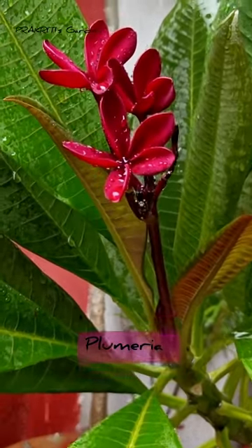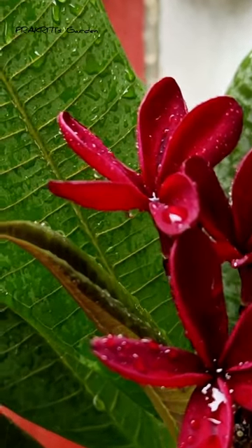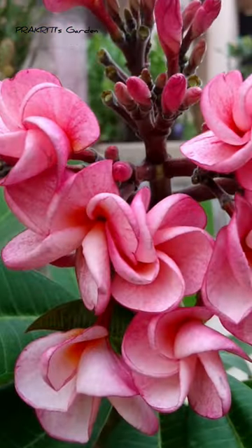Second is my grandmother's favorite, Plumeria. Again, you can grow it from cutting and it is available in many colors. This one and this one is my favorite.